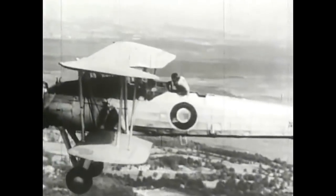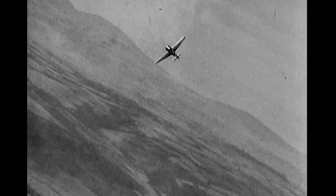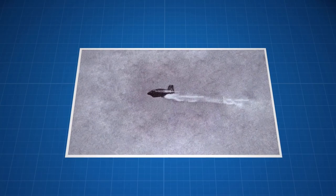Ejection seats were not always necessary in flight. At the relatively slow speeds of WW1 and early WW2 era planes, pilots could simply unstrap their restraints and jump overboard, like this German pilot being pursued by an RAF Tempest. But as the war progressed and jet propulsion technology advanced, British intelligence began receiving reports of German pilots being fired into the sky from defeated German jets.